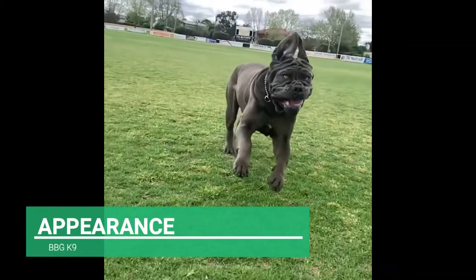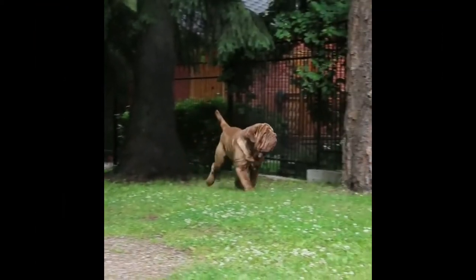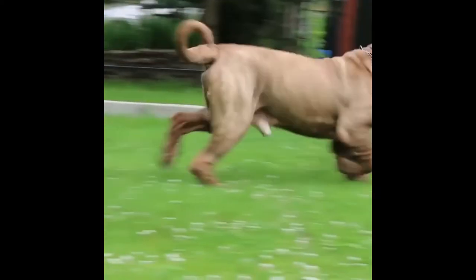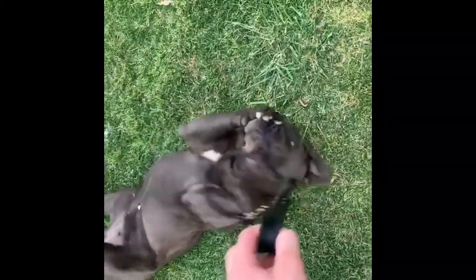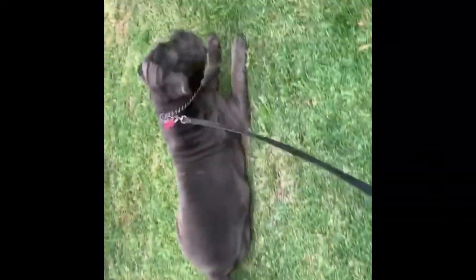The Neapolitan Mastiff has a wide, strong head and is a very large dog. Their coats can be brindle and come in blue, black, mahogany, and tawny brown hues. Although Neapolitan Mastiff pups are born with blue eyes, as they become older they turn amber or brown. Males are between 26 to 31 inches in height at the shoulders and weigh between 150 to 200 pounds, while females are between 24 to 29 inches tall and weigh between 120 to 175 pounds.